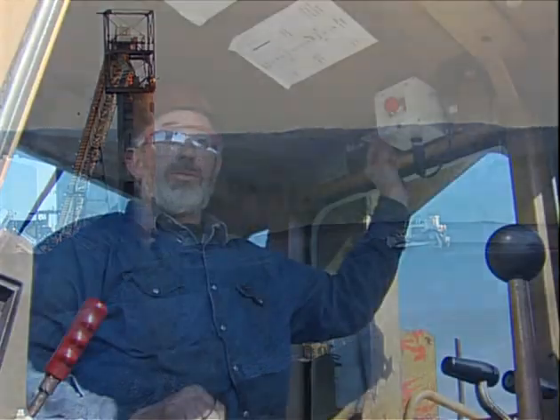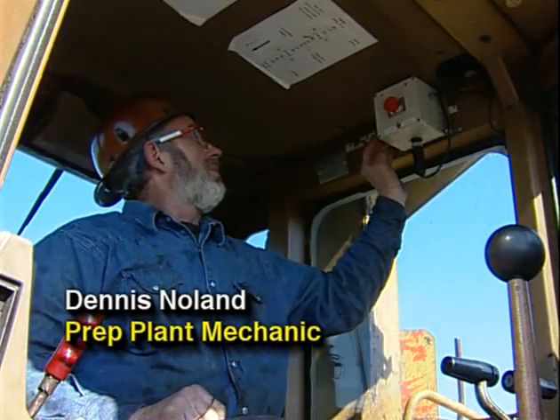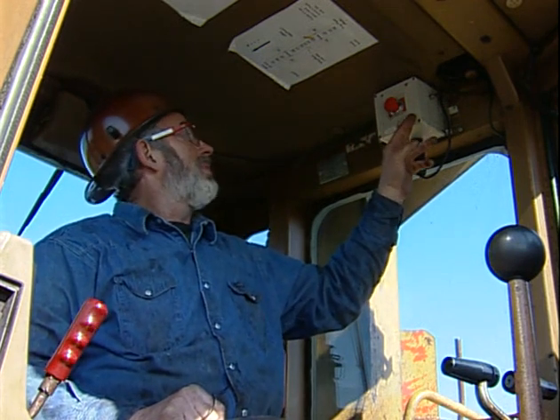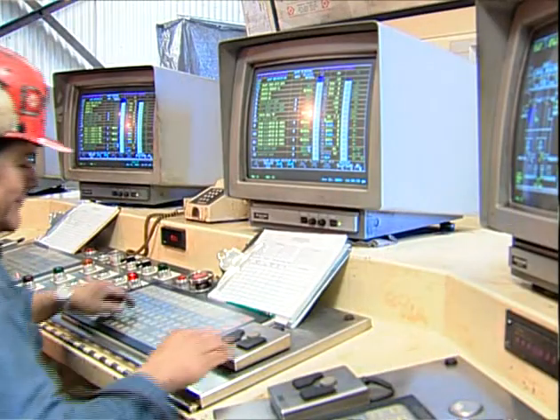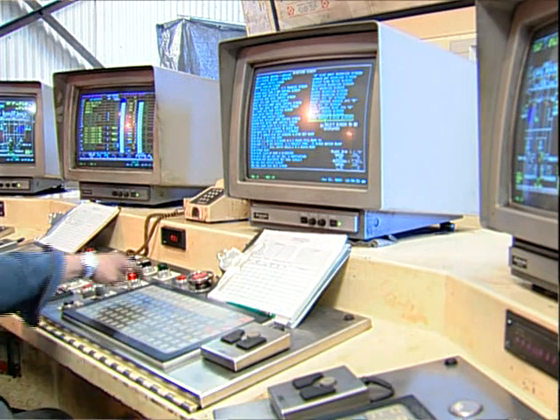This is a log-in, lock-out switch. It's on all the dozers here. When you go on the Clean Coal, you flip it to Clean Coal — it's just a toggle switch. Then when you go back to Rob Coal, you flip it and call the washer control room and tell them whichever pile you're going on to, and you flip that switch. It puts you on a computer.